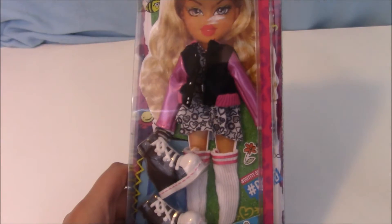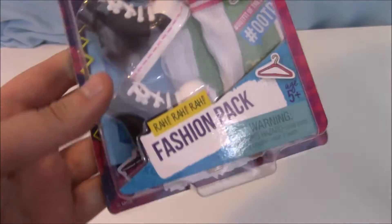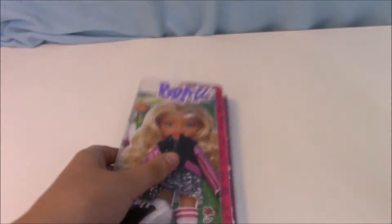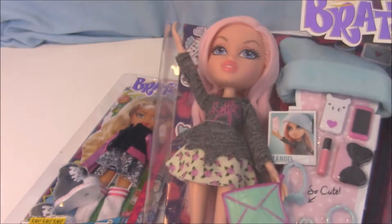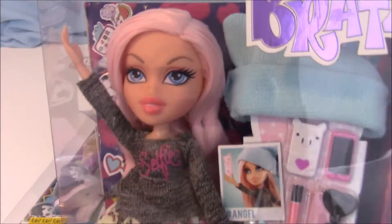This is my first Bratz ever! I got this Bratz outfit — it's the Rah Rah Rah fashion pack. Here's the outfit and it's gonna be really cute on my new Chloe Selfie Snaps. I got Chloe — she has pink hair and I thought that was really cute.